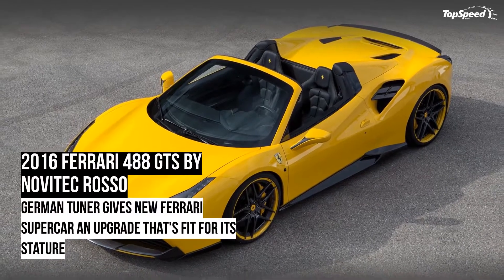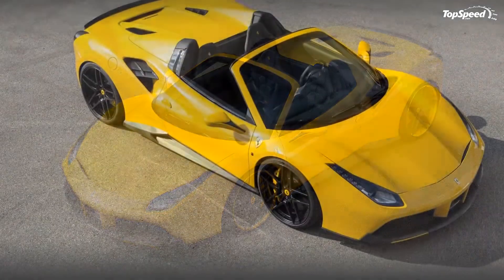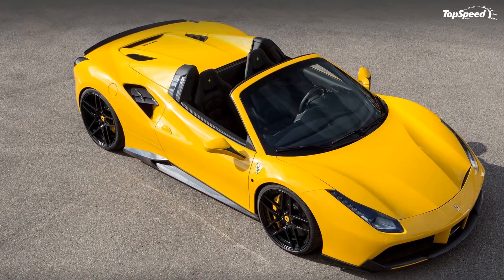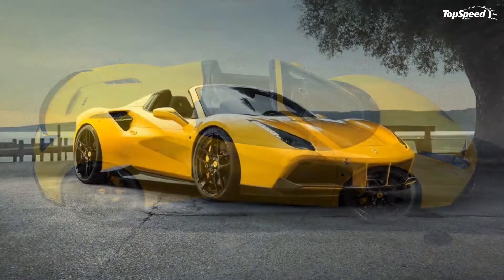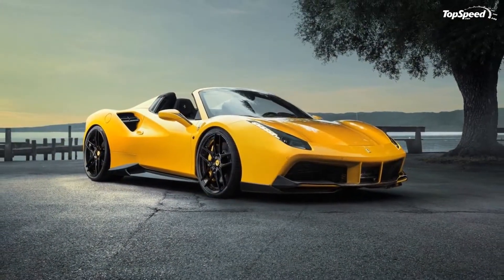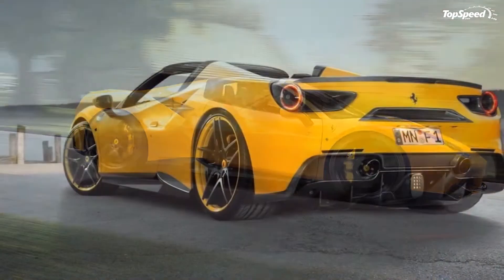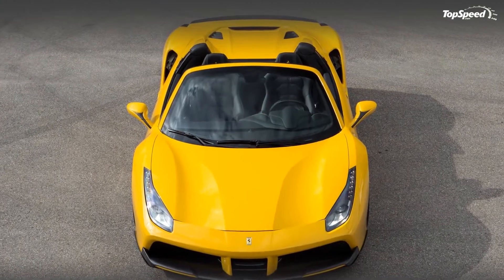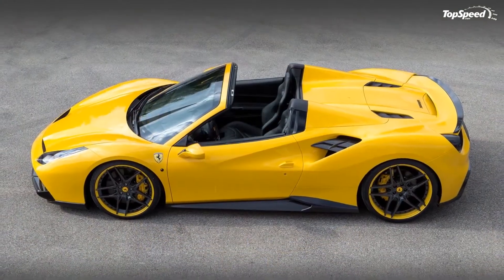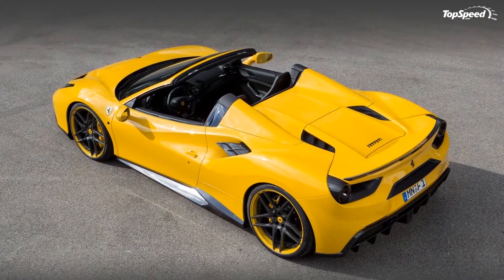The Novitec Rosso program for the Ferrari 488 GTS comes with a well-prepared carbon fiber body kit that the tuner claims went through laborious wind tunnel testing. The kit includes a larger front splitter, rocker panels, rear diffuser, and a choice between two spoilers, both of which improve the supercar's downforce. On the cosmetic side, a few carbon fiber trim pieces have also been added, along with black LED side repeaters.